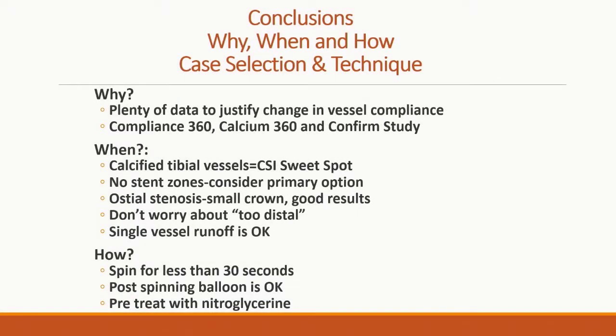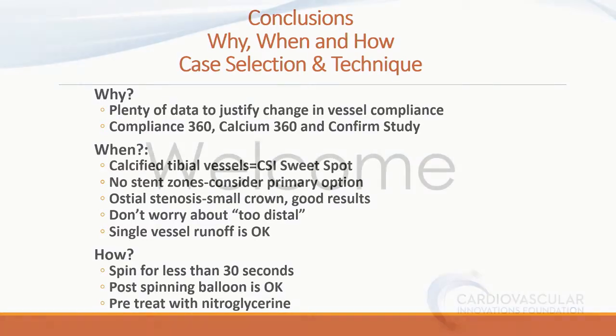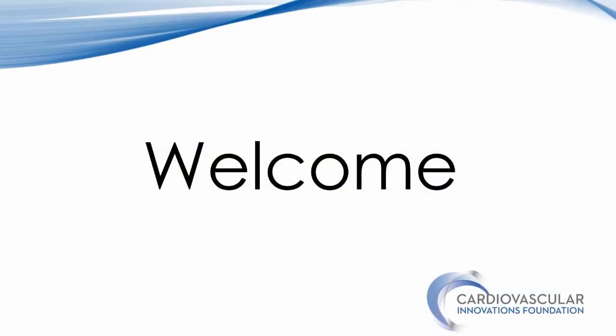Next on is Dr. Munir Niazi from Toledo Heart and Vascular. He's going to talk about laser atherectomy. Sorry about that.